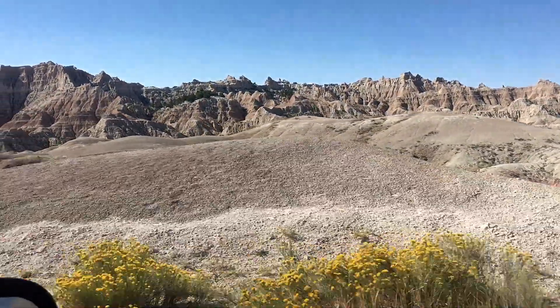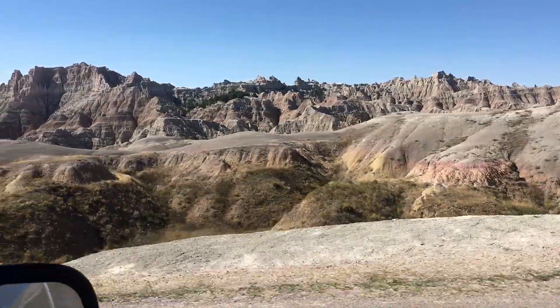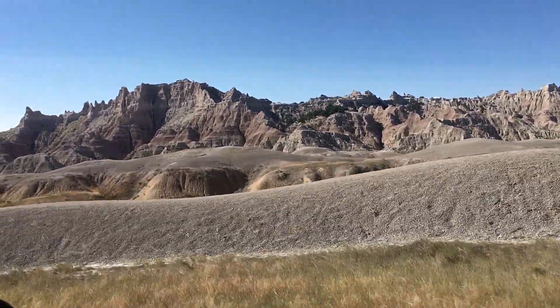The colors, stripes, and rock formations were just beyond beautiful.